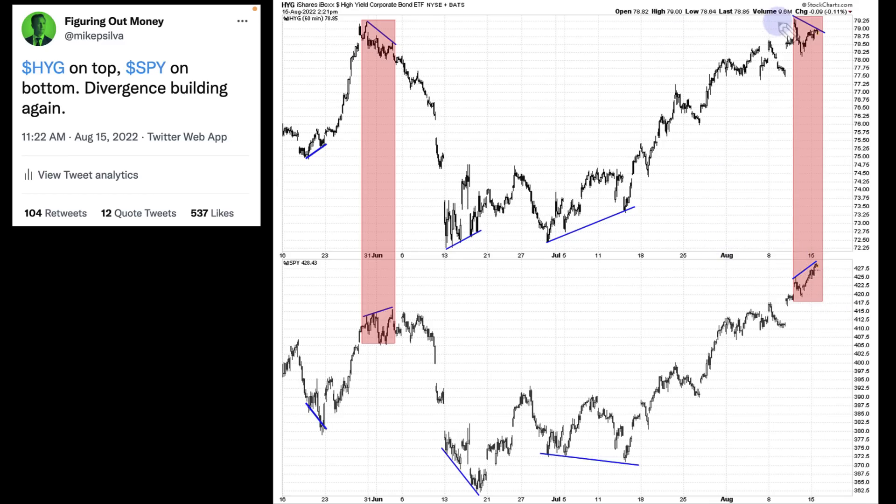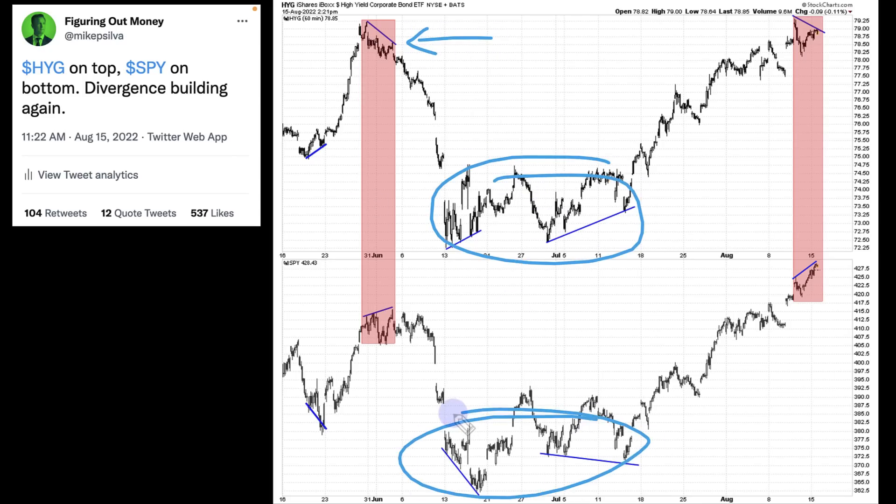I'm talking about these divergences. HYG, the smarter money, put in a lower high while the dumb money put in a higher high. The smart money wasn't acknowledging that the SPY was pushing forward further. This could be an indication — a negative divergence — that we could be seeing a top. We saw the same thing back here, and this is also what showed us the bottom in mid-June.